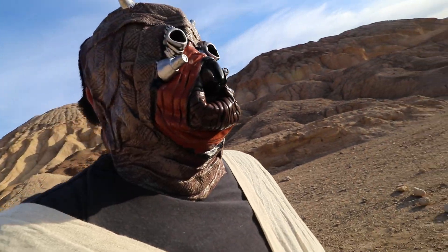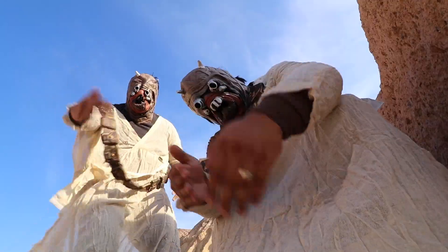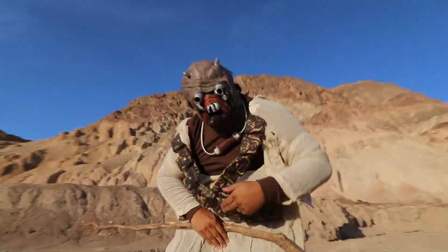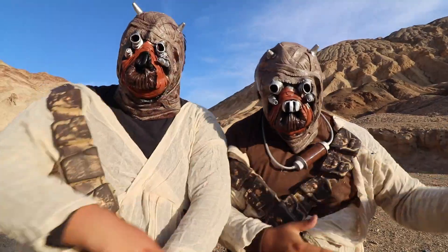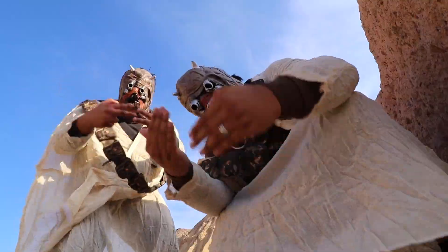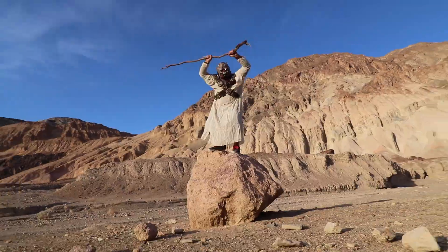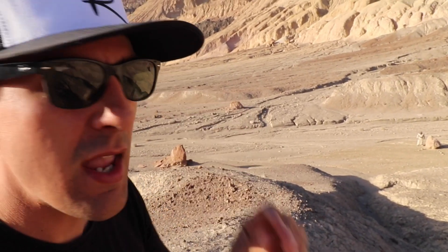There were two Banthas down there at one point. I don't see any sand people... wait a minute. I can see one of them now. Tusken Raiders are super weird.